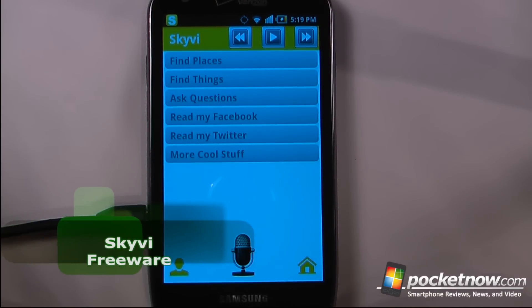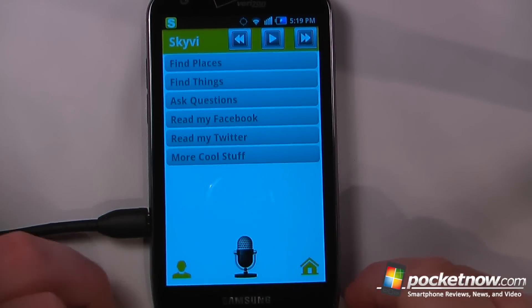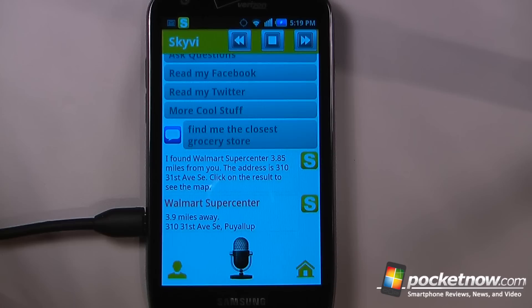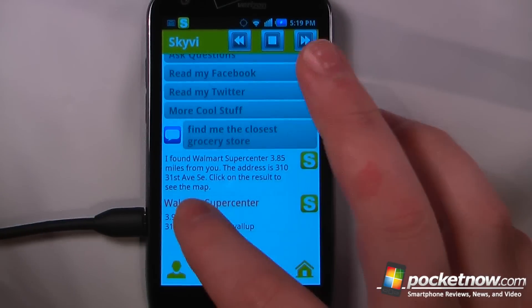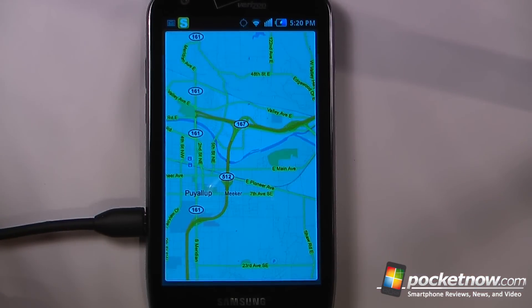SkyV is a free application available on the Android Market that's somewhat similar to Siri on the iPhone. So I'll just click on here and say: "Find me the closest grocery store." It was able to find me the closest grocery store, it will speak out the address and also give me the address visually on screen. I can just click on here and it will take me directly to the map and I can view where this grocery store is located.